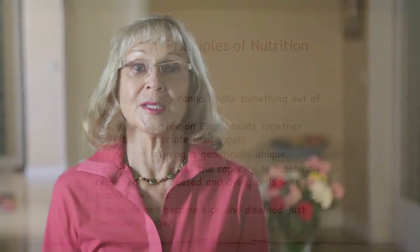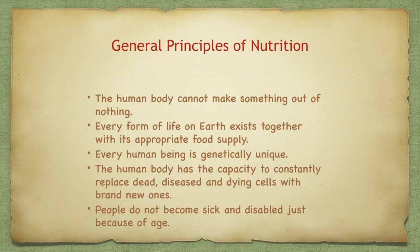Let's look at the general principles of nutrition. The human body cannot make something out of nothing. Every form of life on earth exists together with its appropriate food supply. Every human being is genetically unique. The human body has the capacity to constantly replace dead, diseased, and dying cells with brand new ones. And people do not become sick and disabled just because of age.